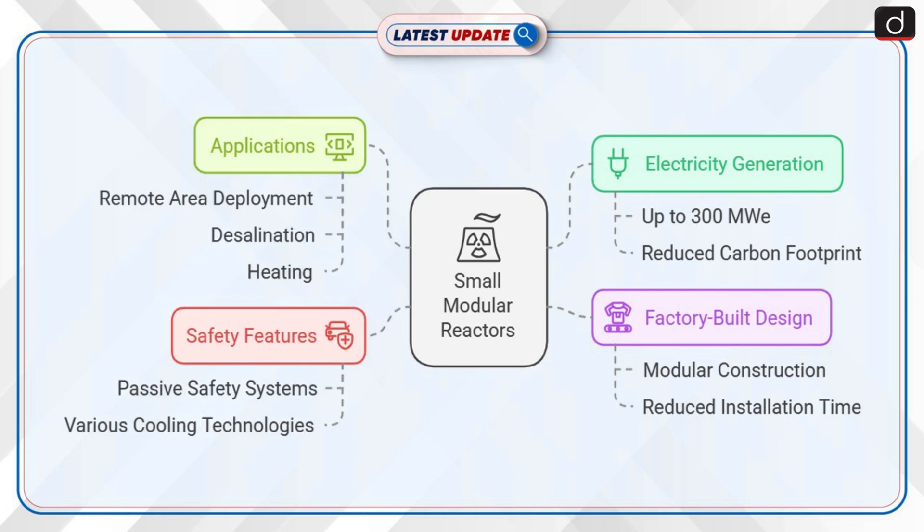Let's look into the key features of Small Modular Reactors. SMRs are advanced nuclear reactors that generate up to 300 MW of electricity per unit, one-third the output of traditional reactors. These reactors are compact, modular, and designed to be factory-built and shipped to operational sites, reducing installation time and construction costs. SMRs have enhanced safety features, including passive safety systems, and can operate with various cooling technologies. They are ideal for deployment in remote areas, offering the potential for electricity generation, desalination, and heating.